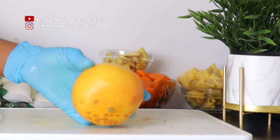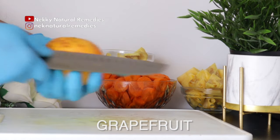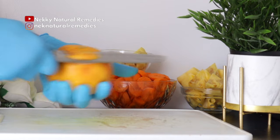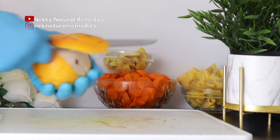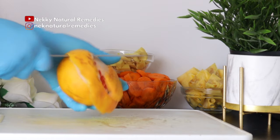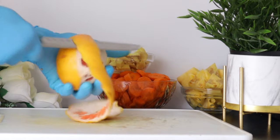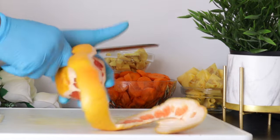Ginger also contributes to a flatter belly appearance. After the ginger, the next ingredient is grapefruit — I'm using one grapefruit. You peel it and use the flesh. Grapefruit is one of the citrus fruits that people don't talk much about, but it is very good for losing belly fat and losing weight.